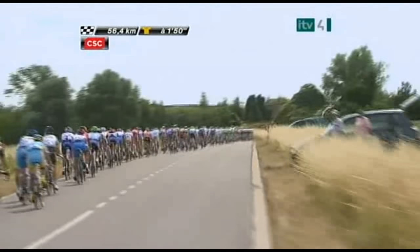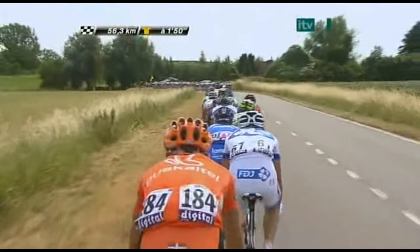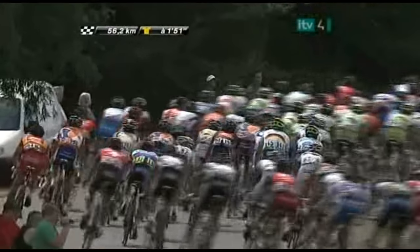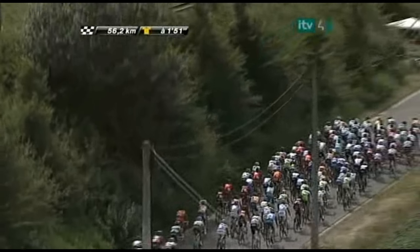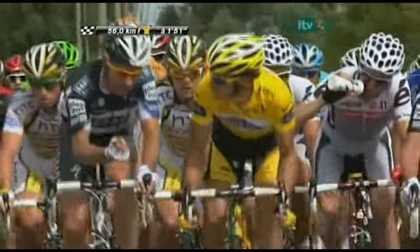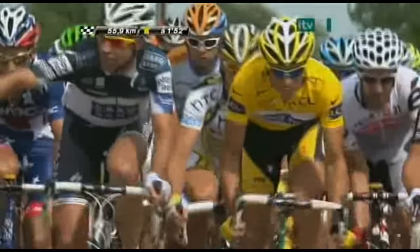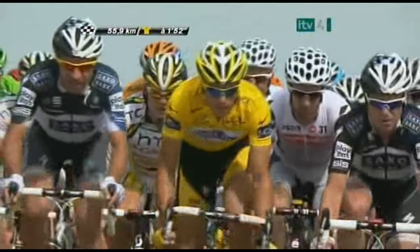We now have 12 kilometers to go to the cobblestones, then they come pretty thick and fast — that's what's going to make the difference. Once they start to come repetitively at the riders, if you have a problem you'll have a hard time recovering contact with the main field. That's when I think we'll see the hammer come down from teams like Saxo Bank, Radio Shack, and Quick-Step — because Sylvain Chavanel will not be afraid of cobblestones, having ridden Paris-Roubaix and the Tour of Flanders in support of Tom Boonen.